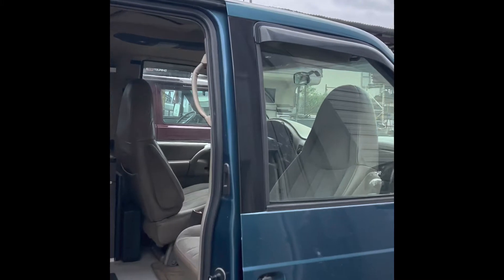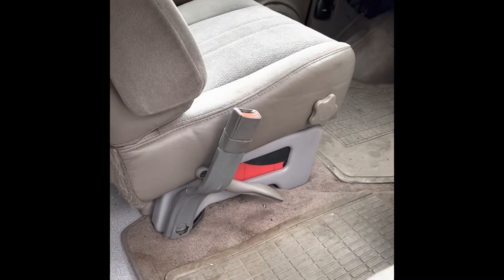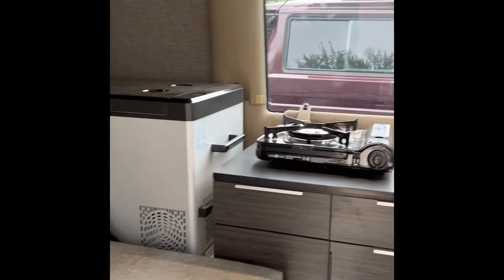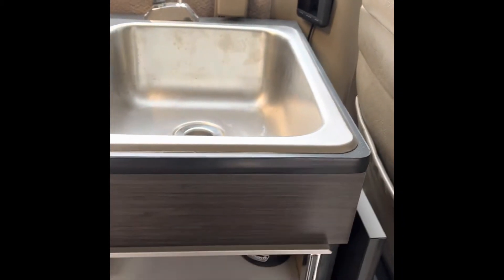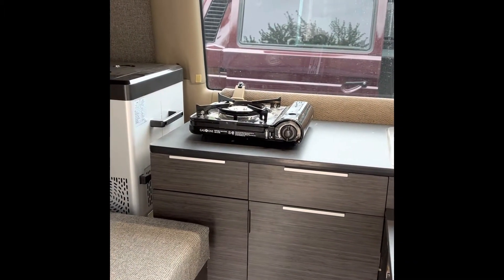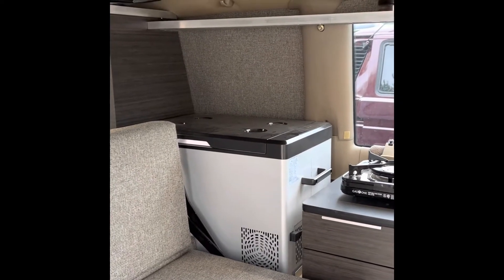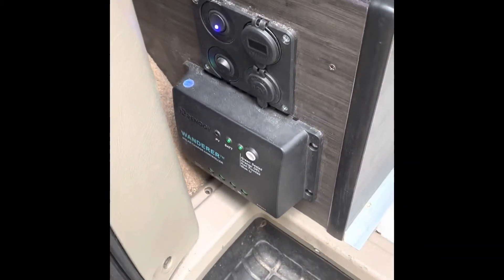Moving to the interior, we have a swivel front seat. Underneath the driver's seat we have a diesel parking heater. Kitchen cabinet with full-extension drawers. The under-sink cabinet can be converted to a table, which is really quite convenient. We have a portable stove for use in the van or outside. Moving towards the rear, we have a 12-volt compressor fridge, which is powered by the house battery, which is charged when the car is running or by the solar controller and power station.